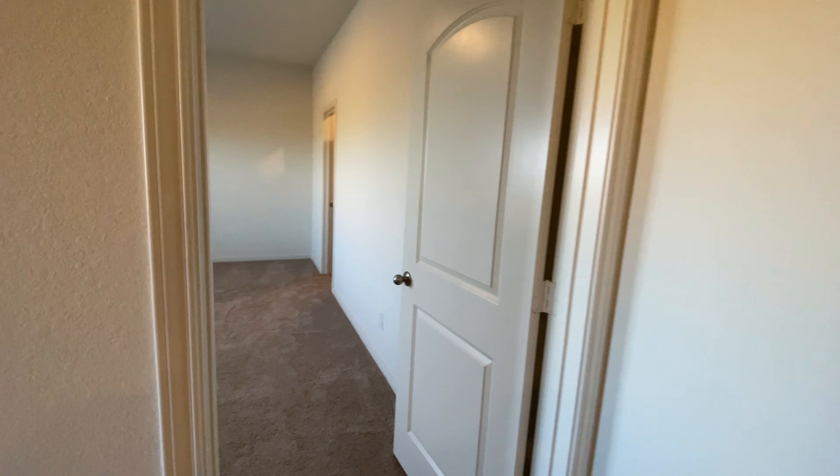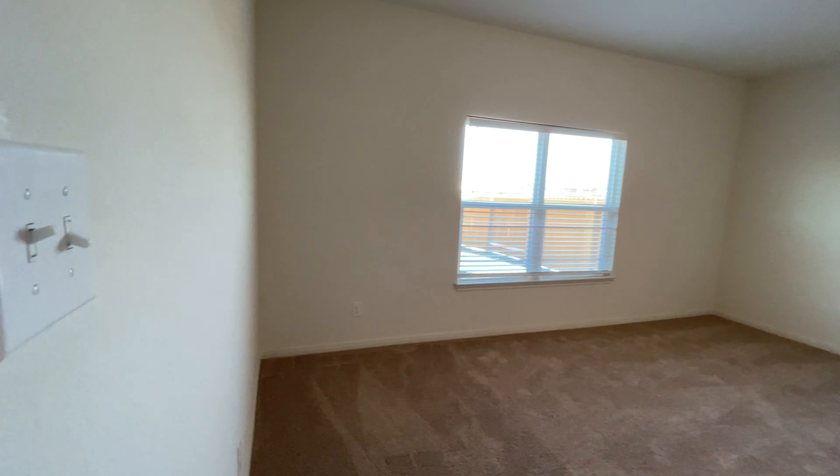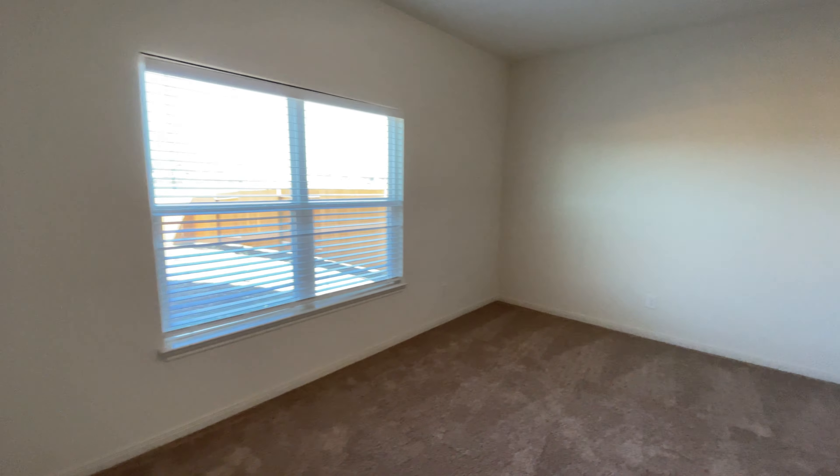So we're going to see the main bedroom right here and as you can see it's a really good size. You also get to see your backyard view from here.